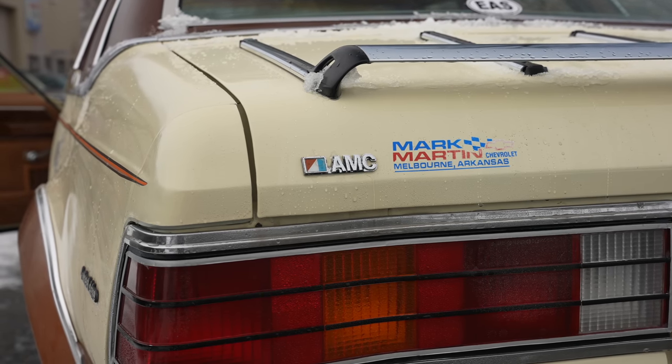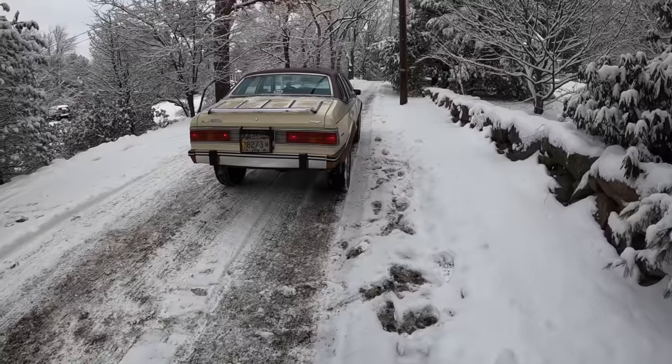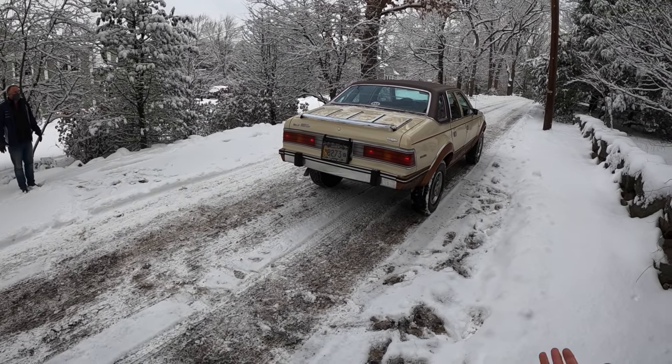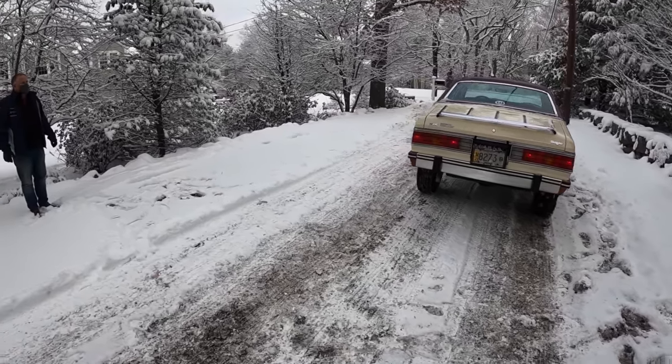They made these as a sedan and as a wagon, and the wagon sold a hell of a lot better. But this was the end of AMC, really. The consumer market spoke — they said this is not for us. And they basically got absorbed by Chrysler.